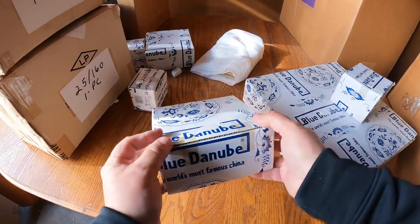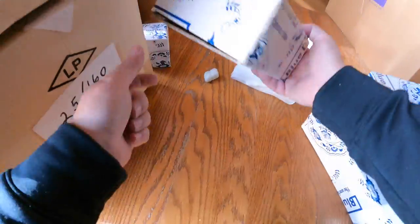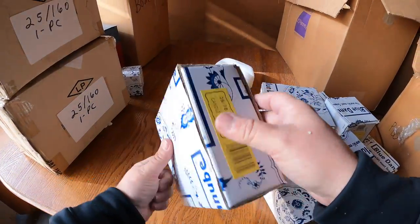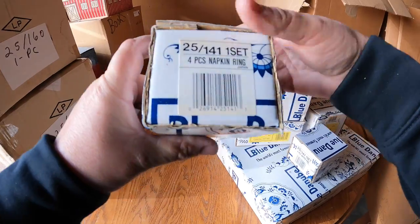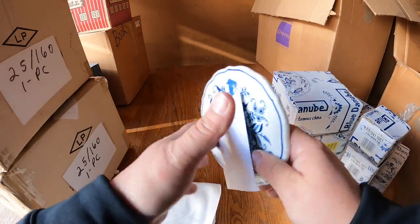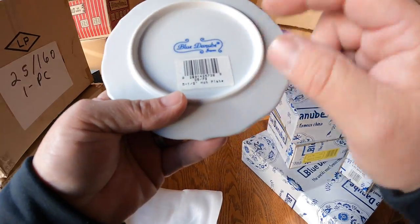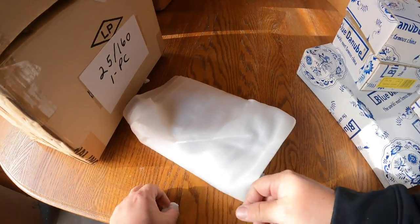Candle stand - this one's also sealed. Napkin rings - oh we got a nice set here. We found two or three empty boxes so far. These napkin rings are definitely not empty, there's some weight to them. This looks like a little trivet or hot plate - very nice.